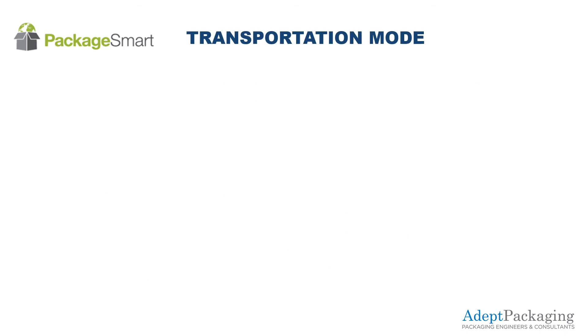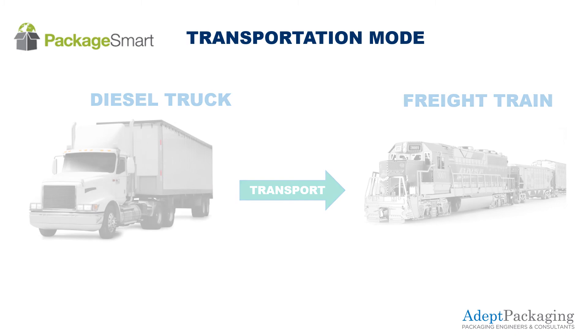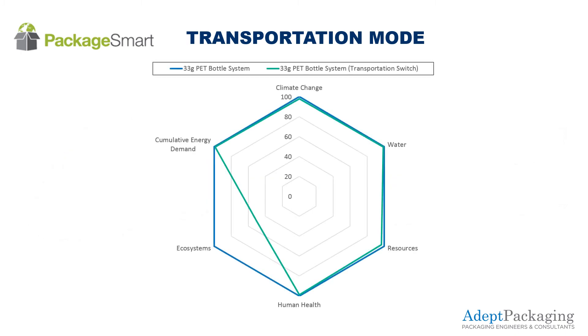In the final scenario, the company wants to compare changing the transportation of the lightweighted bottle from diesel truck to train. The results show that both resources and the ecosystem would benefit from this change.